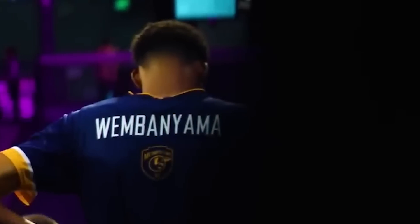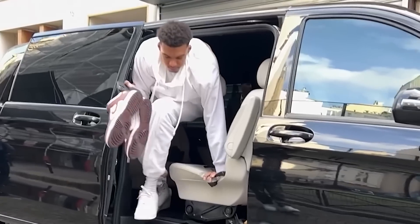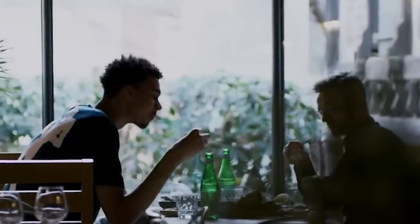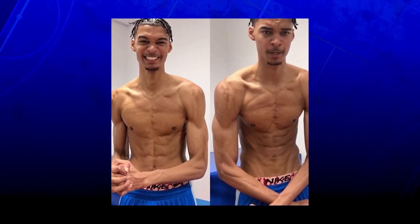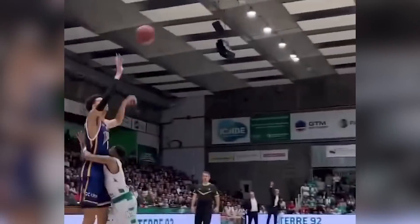Seven foot three, seven foot five in shoes, 230 pounds, an eight foot wingspan with a ridiculous shoe size of nearly 21 — and don't expect him to stop growing. These insane measurements are just a little bit about Victor Wembanyama. He's stuck to a crazy diet and workout since he was just 15 years old to develop and prepare his body for NBA basketball. And Wembanyama has bulked up, as shown by these social media pictures, but since working with a team of over 25 different trainers and specialists, it's the small details he's paid attention to that have made him into the player he is today.